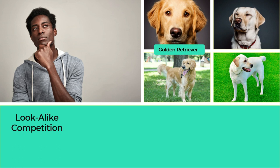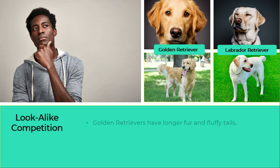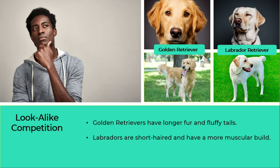Golden Retriever and Labrador Retriever. When it comes to looks, Golden Retrievers have longer fur and fluffy tails, while Labradors are short-haired and have a more muscular build.